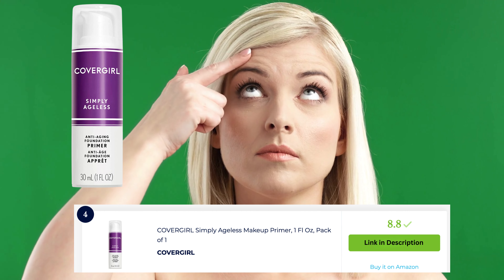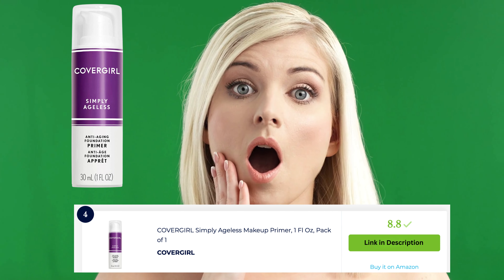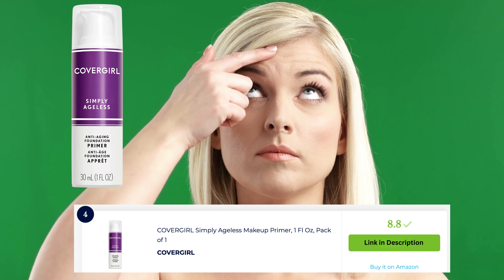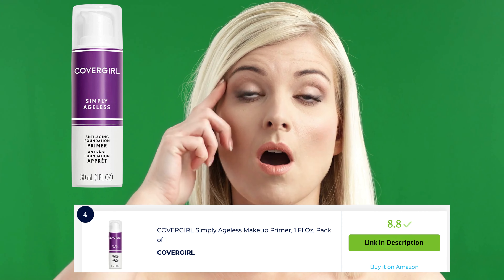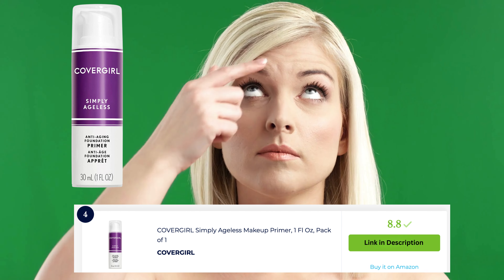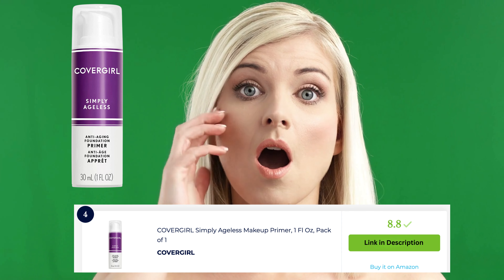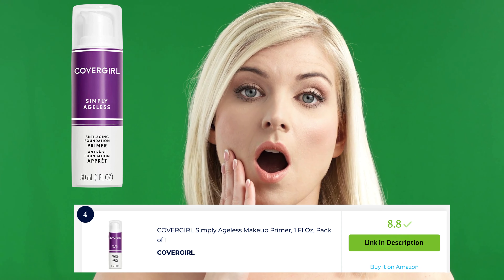CoverGirl Simply Ageless Makeup Prima is a sought-after choice for individuals seeking a primer that addresses signs of aging. This prima is infused with anti-aging ingredients like hyaluronic acid and vitamin C, providing hydration and reducing the appearance of fine lines and wrinkles. It creates a smooth base for makeup application and helps to prolong its wear. It's a go-to choice for a youthful and long-lasting makeup look.